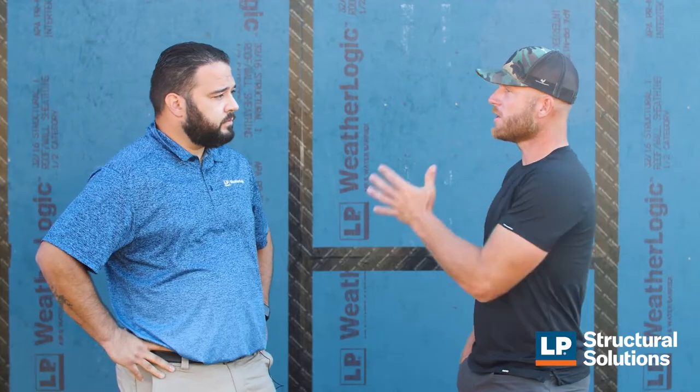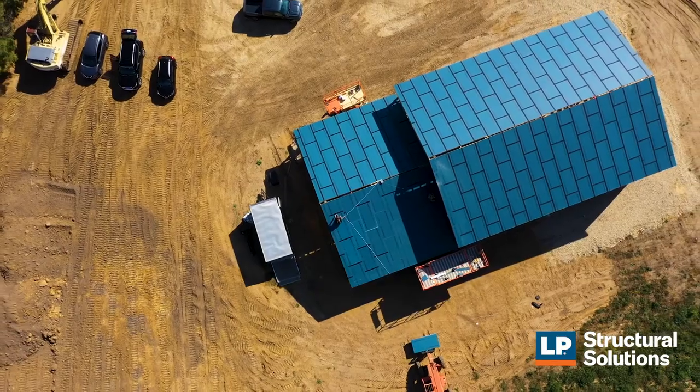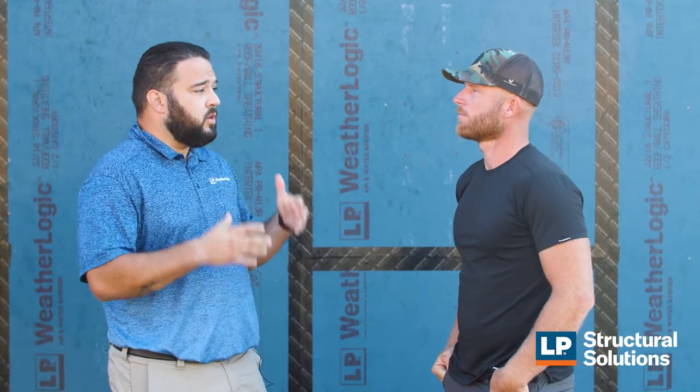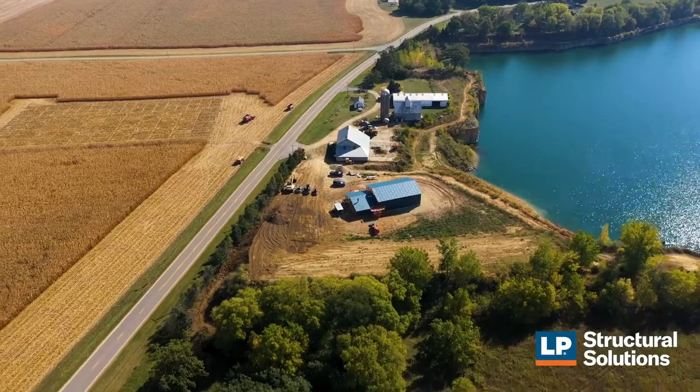So what you're telling me is by using the LP WeatherLogic system as a whole, you're starting at the foundation for good, healthy, clean air on the inside of your home. Yes — by tightening your envelope you're going to reduce all the allergens, all the dust, all the things coming to the inside. Makes sense. And as always, if you need more information on the LP WeatherLogic panel, you can visit lpcorp.com/weatherlogic.